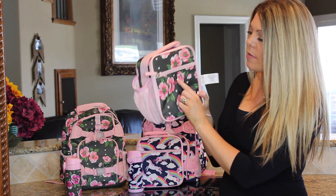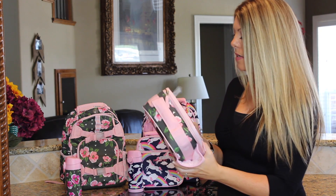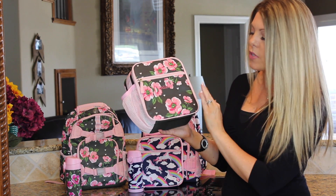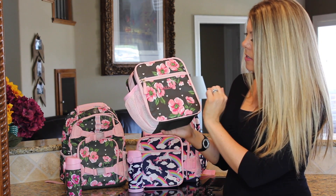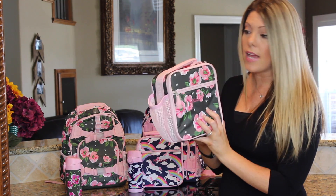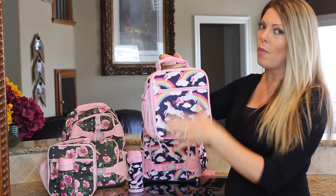When you unzip the lunchbox, it's very sturdy and insulated inside, so if you have an ice pack it'll stay nice and cool. It has a zipper at the top and an area inside to put their name, phone number, and address. Fallon has her name here in pink — hers is a dark gray with a floral print in magenta and lighter pink with small white hearts.